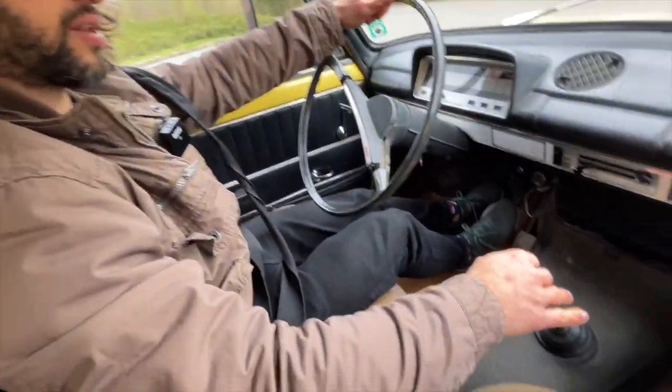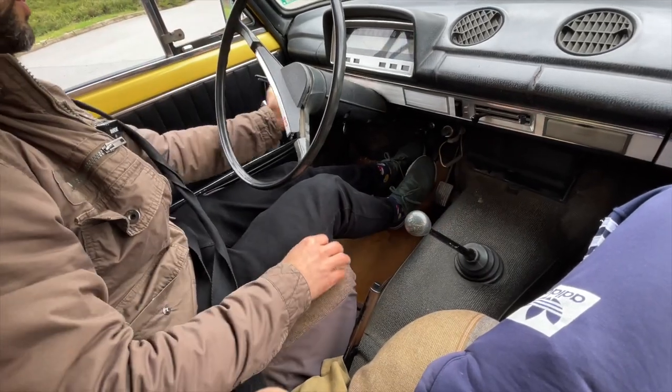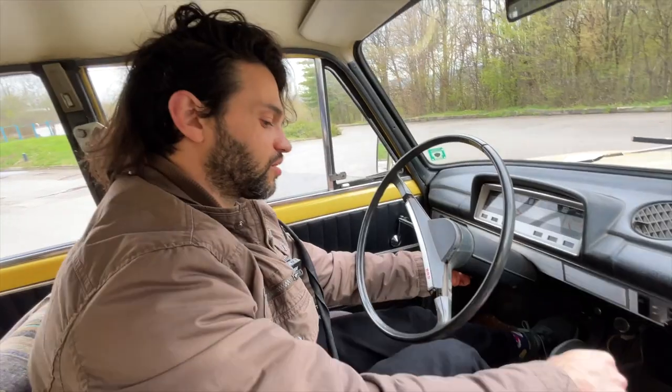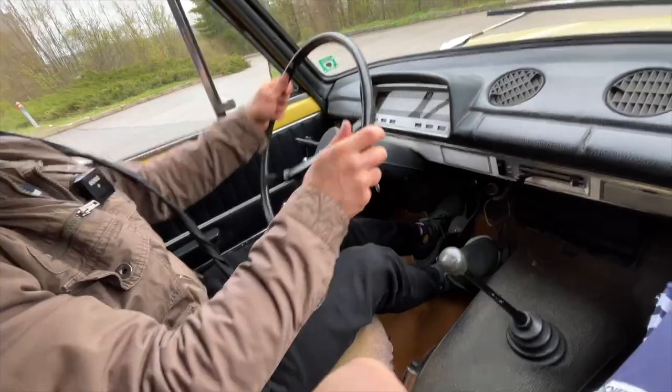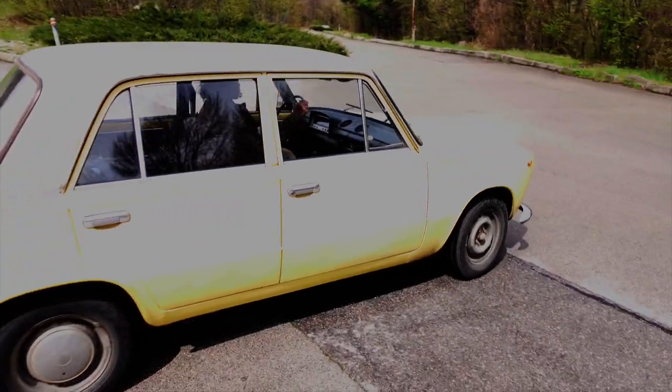Let's try and get it into first. What we're gonna do is turn the ignition off, put it into gear, and now have it in first. Okay, that worked and now we can go.